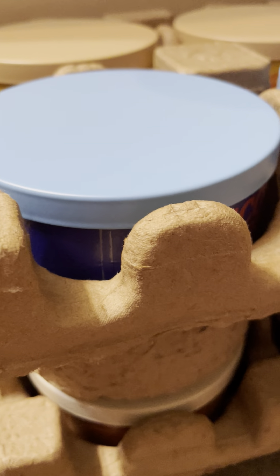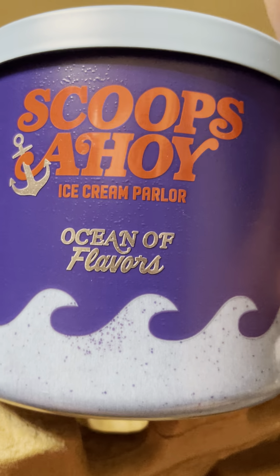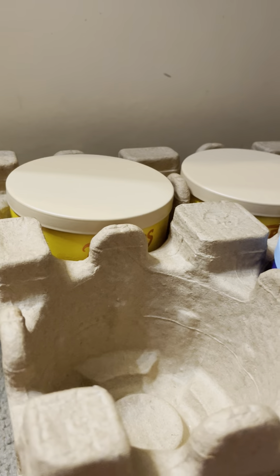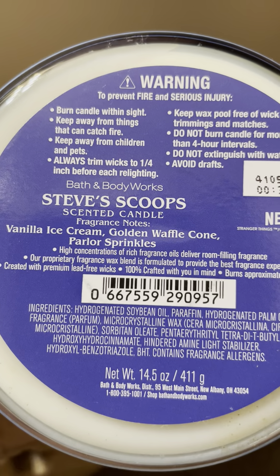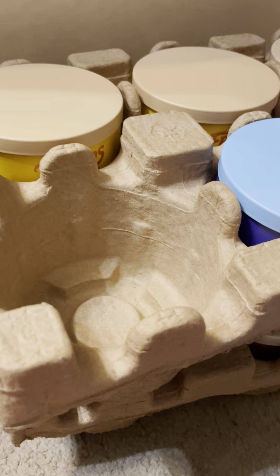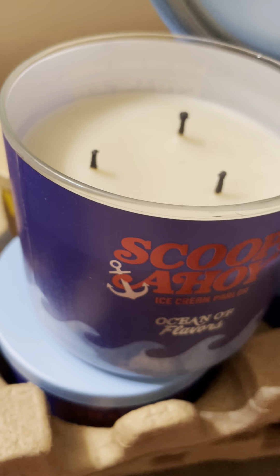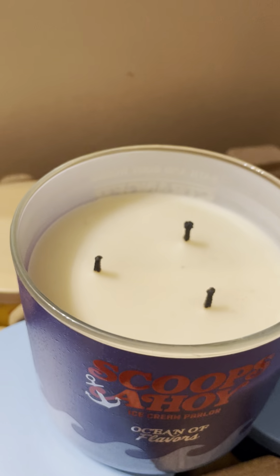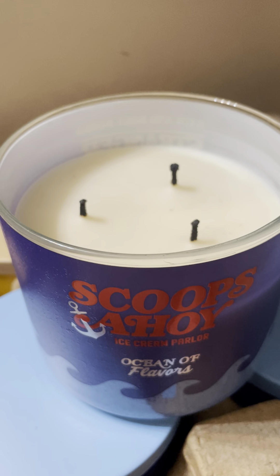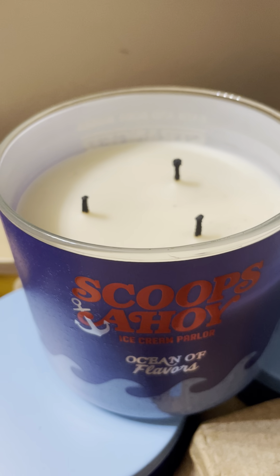The Stranger Things candles — when they finally went to $12.95 I made some orders and got three of each. Scoops Ahoy Ice Cream Parlor: ocean of flavors, vanilla ice cream, golden waffle cone, and parlor sprinkles. I'm giving one to my mom, burning one, and keeping one. I couldn't really smell it when I burned it. On cold it reminds me of the berry waffle cone body care.